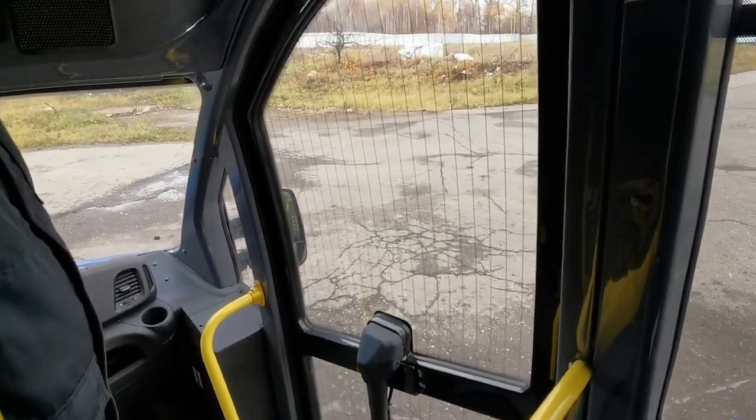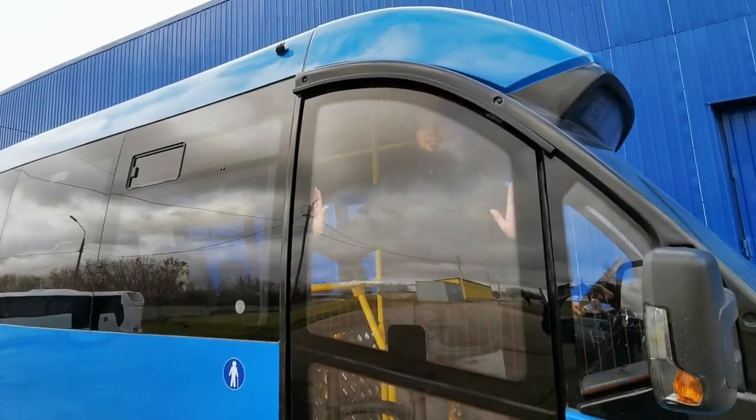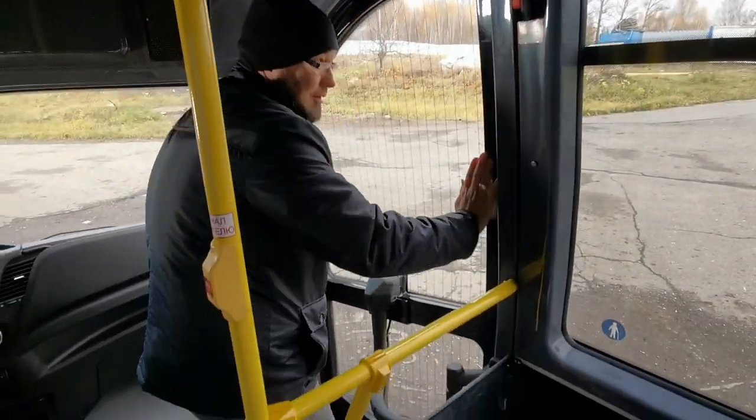Дверь закрылась и прижалась. Я с усилием давлю на разные участки дверной створки. Как вы видите, всё надёжно.